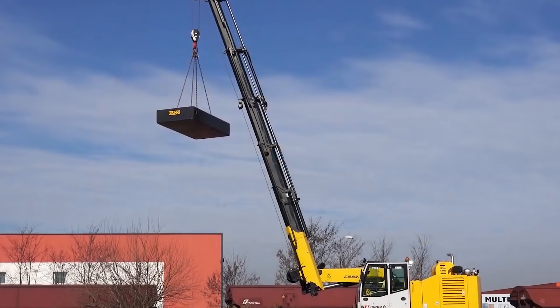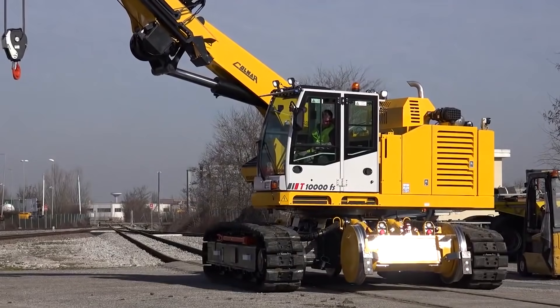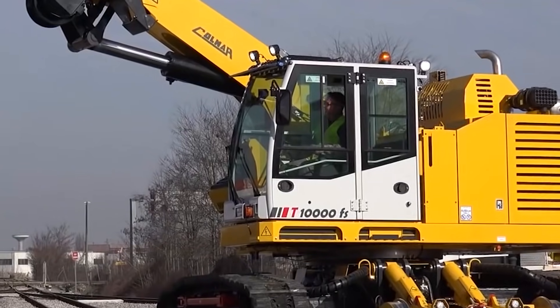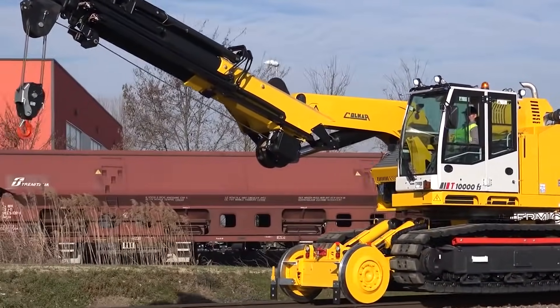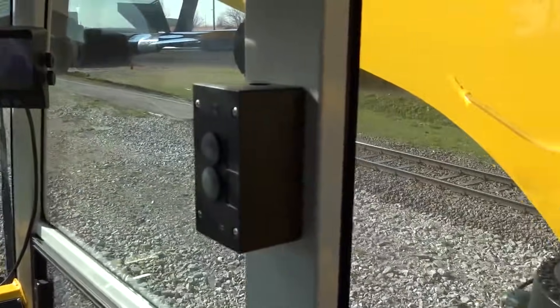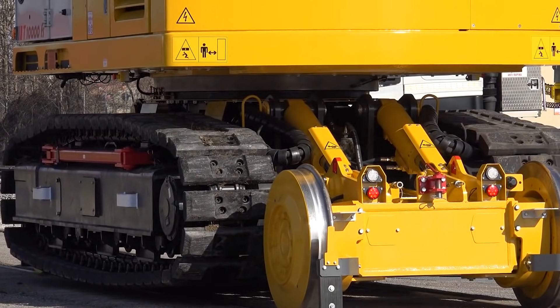The maximum weight this crane can carry on a railway is 12.1 tons. Standing on the tracks, the Colmar T-10,000 FSCG lifts up to 10.9 tons. The crane is equipped with a 245 horsepower engine, and the speed of movement along the road is 3.22 kilometers per hour, and on the railway, 19.31 kilometers per hour.